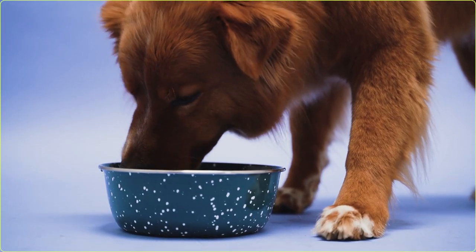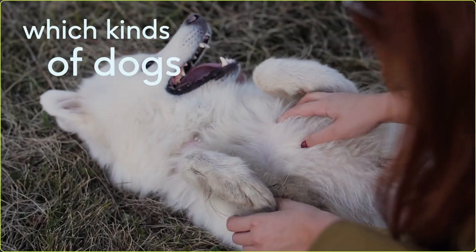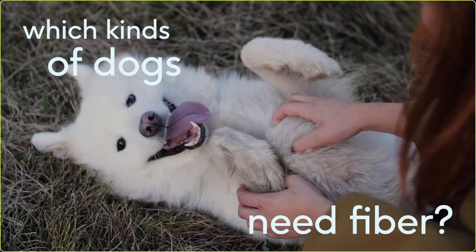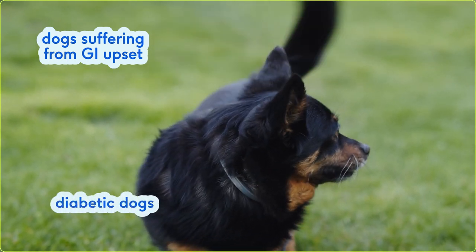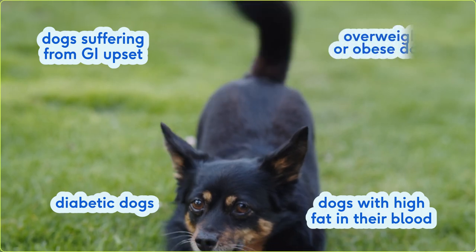For the most part, your dog is probably getting all the fiber they need from their normal dog food. But sometimes they could use a little extra fiber if they have GI issues. Your veterinarian may recommend supplemental fiber for dogs suffering from diarrhea or constipation, diabetic dogs, dogs with high levels of fat in their blood, or overweight or obese dogs.